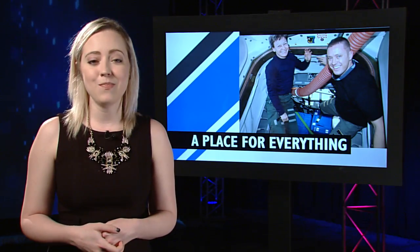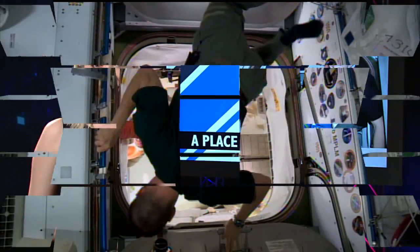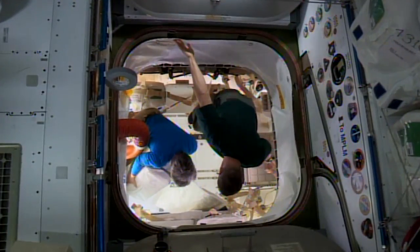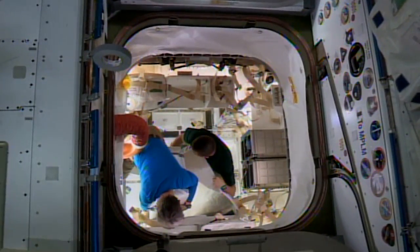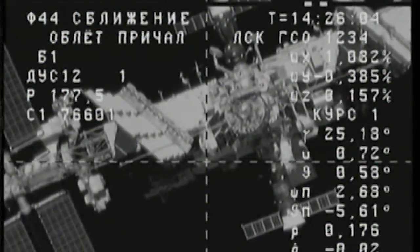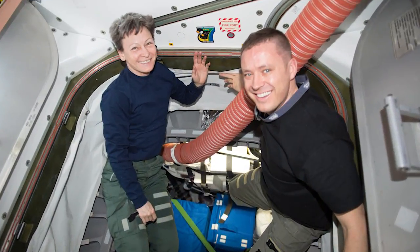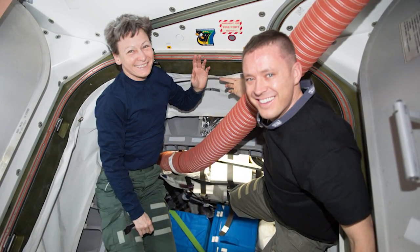This week saw the packing and unpacking of visiting cargo vehicles. Like back-to-back vacations or a big summertime move, the Space Station crew is spending their days unpacking and repacking too. More than three tons of supplies arrived aboard the Progress Russian cargo ship on June 16th, but someone has to unpack all of those and store them in the correct areas of the Space Station.